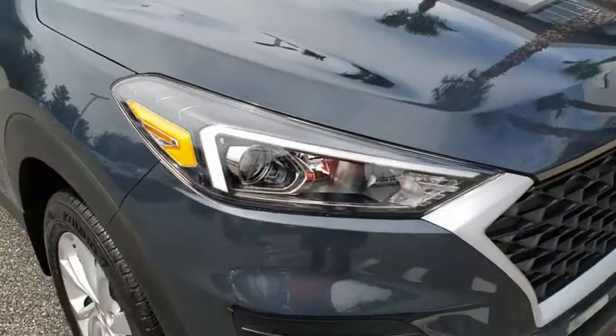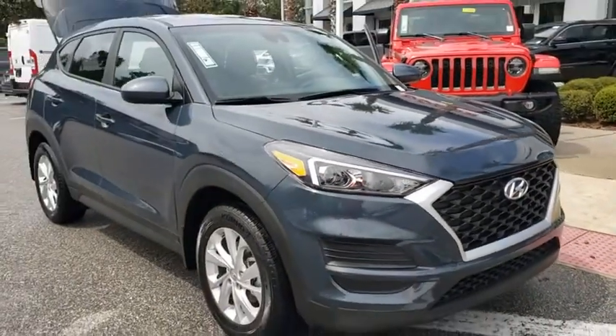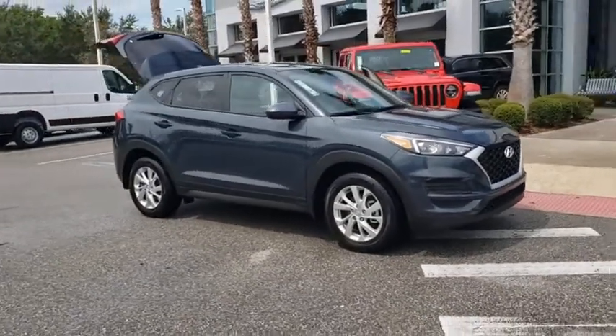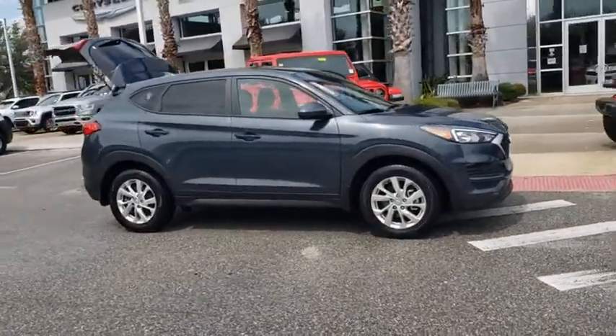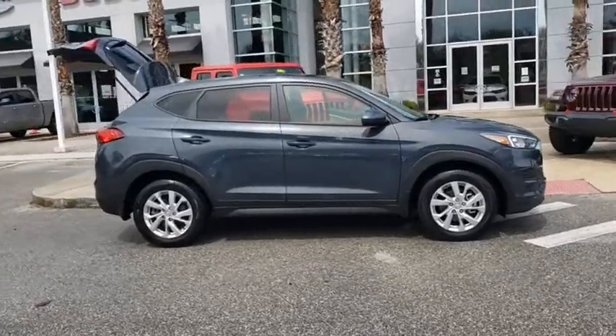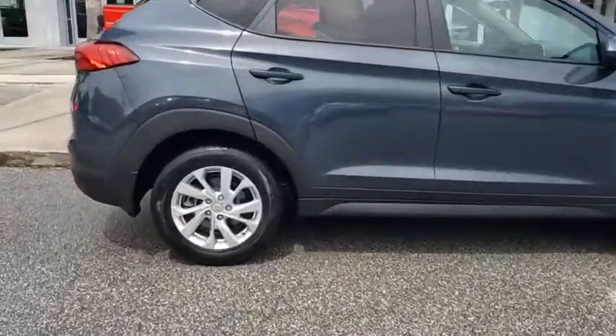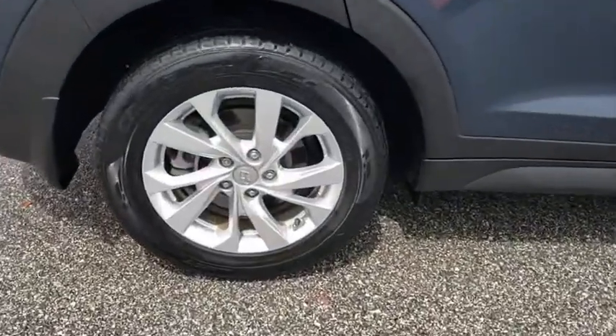Take a ride in the 2019 Hyundai Tucson. Boasting low noise and vibration levels and a smooth ride, the Tucson combines the rugged utility of an SUV with the maneuverability and refinement of a car. With its spacious interior, small never felt so big.